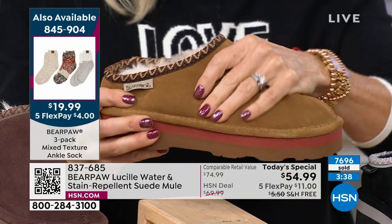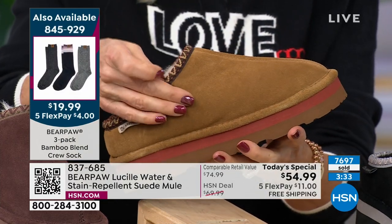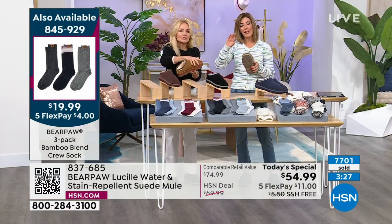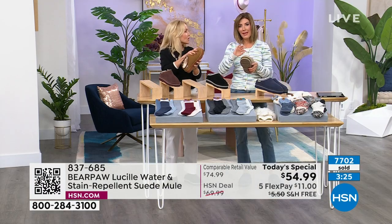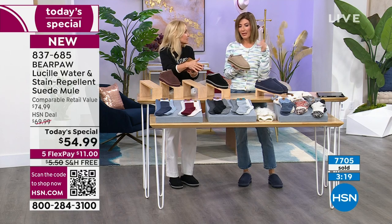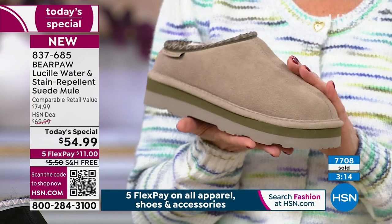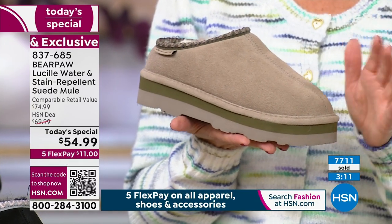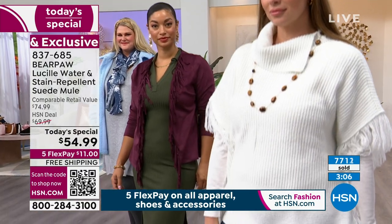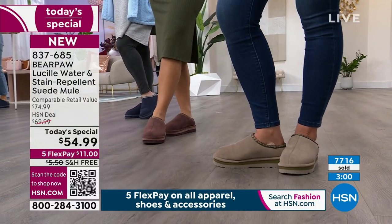Sometimes suede gets crackly or has seams that bend and break. This suede is so soft — two or three times this price on suede sheepskin-style boots aren't half as beautiful. Shop around and come back to HSN because we're so proud to bring this to you. We do it by ordering by the thousands, partnering directly with Bear Paw, and locking it in a year in advance.